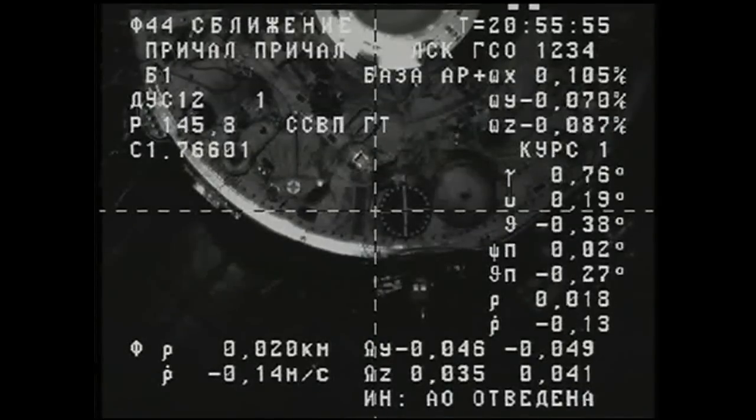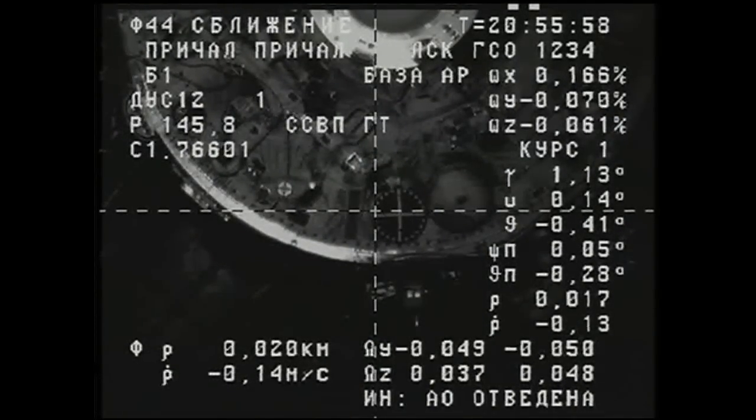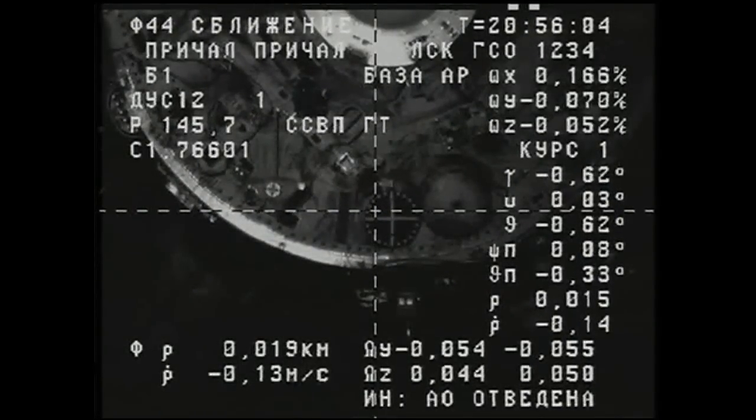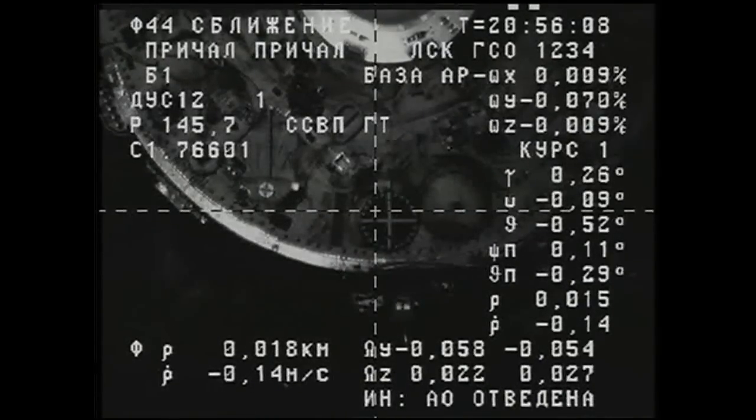Range 20. Twenty meters to go. Range rate of closure one-tenth of a meter per second as prescribed. We see that you have passed the 20-meter mark for range.